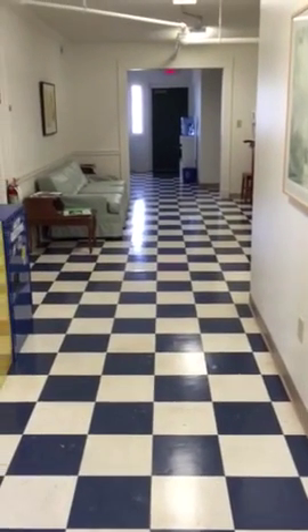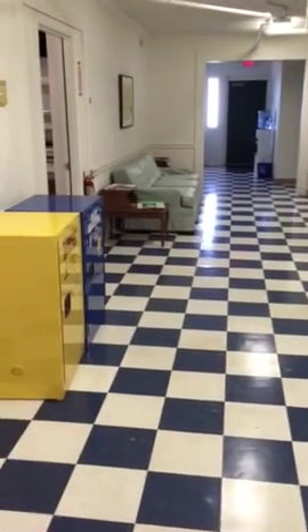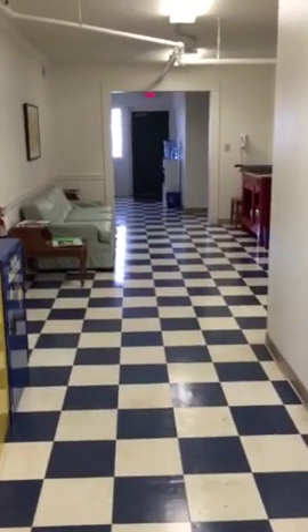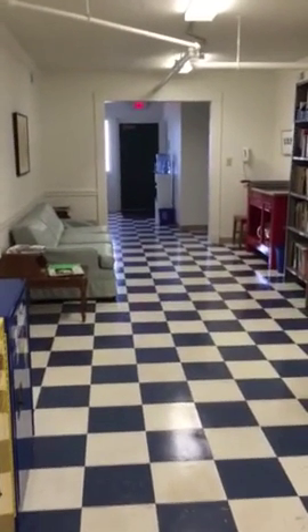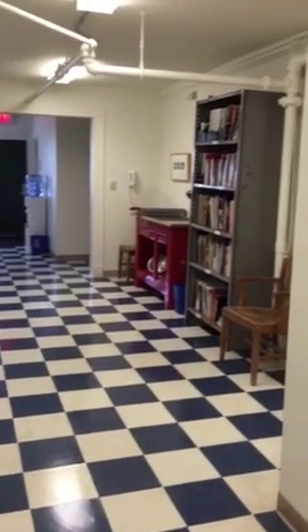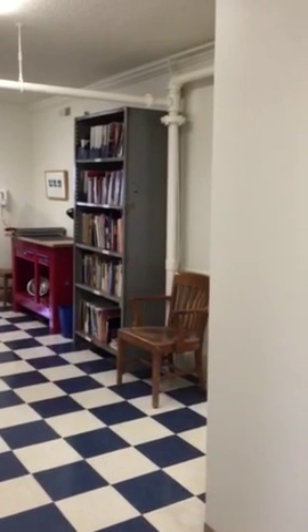As you enter the door, one of my favorite things is the checkered tile in the hallway. That was left here from the frat boys long ago. The school wanted to paint the floor, but I said no — just clean it and wax it, and it'll be fine.